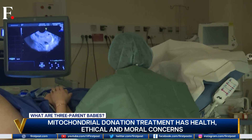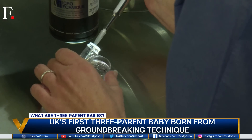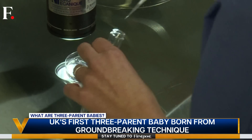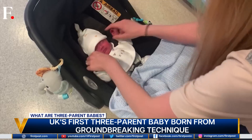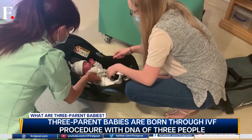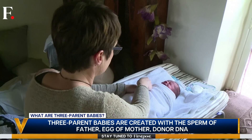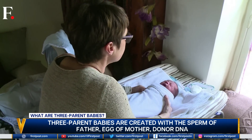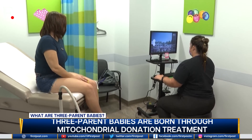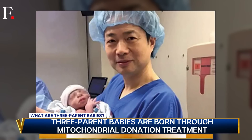For them, this method is the only solution. People inherit all their mitochondria from a woman, and that's why they need the genes of a third female donor — even if only 0.1% of the baby's genes come from her. Because this brings in the donor's healthy mitochondria, not the faulty ones, and a healthy baby is born.